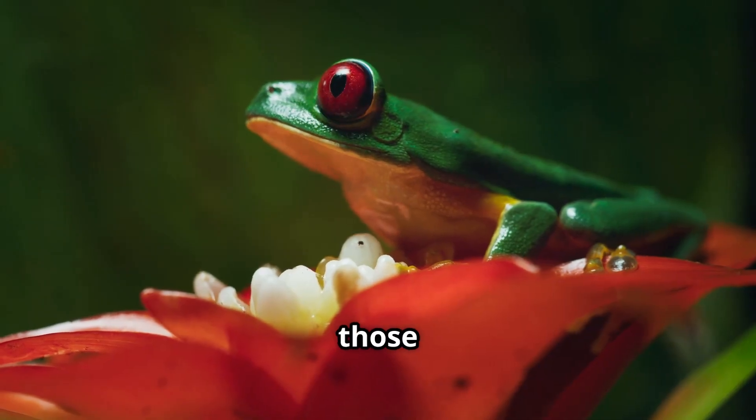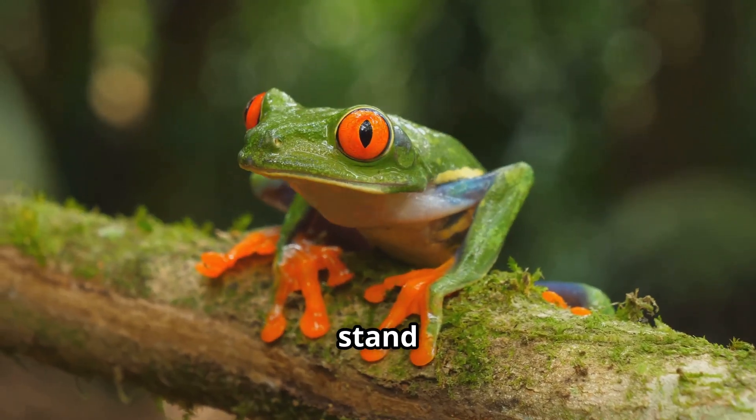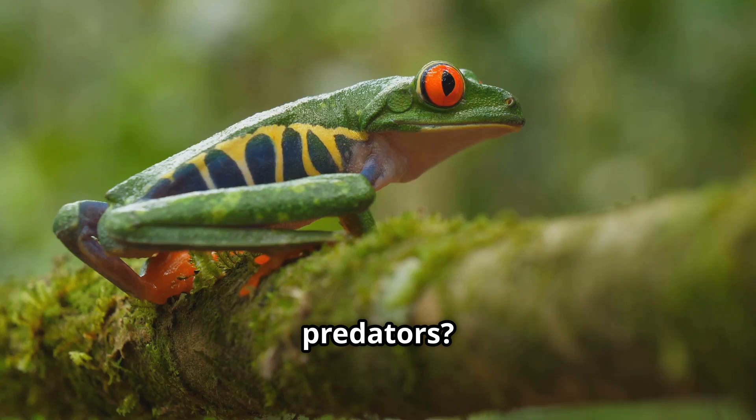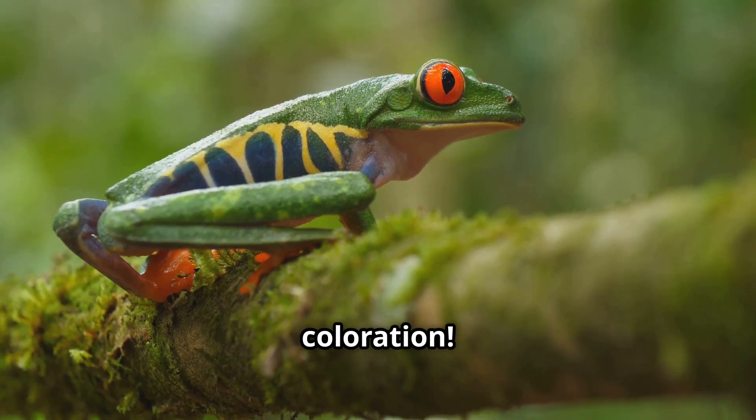Just look at those bright red eyes — that's what makes them stand out. But did you know their flashy eyes help scare off predators? It's called startle coloration.